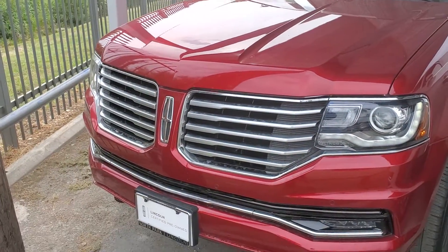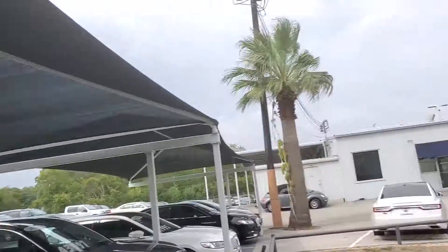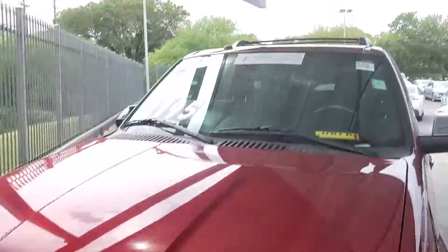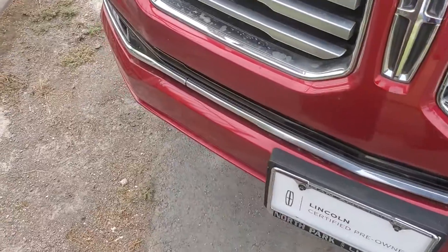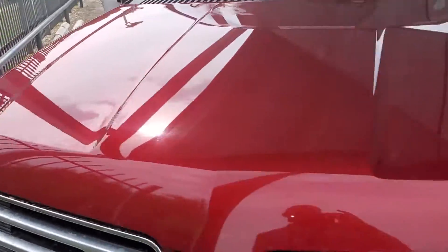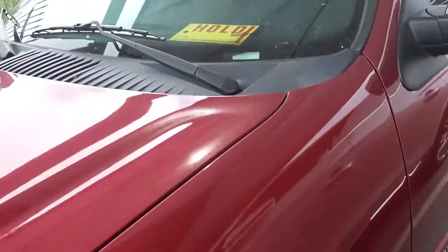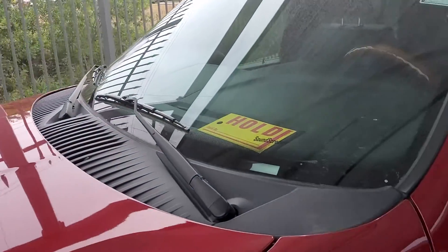Hey guys, this is Casper from North Park Lincoln. I did track it down — it's over at one of our holding lots down the street. It does have a hold sign in it. I'm gonna have to find out what that's about, but I will definitely do that for you and see if the vehicle is available.